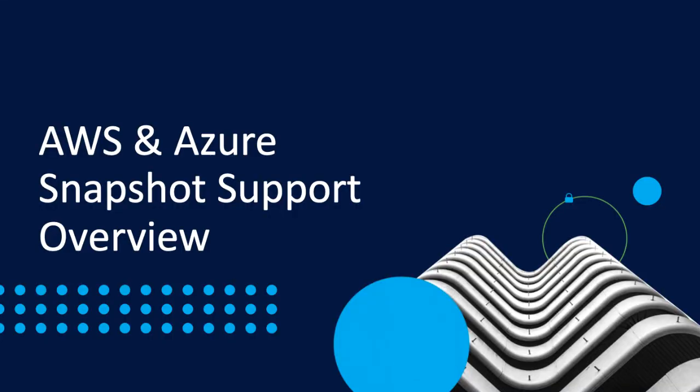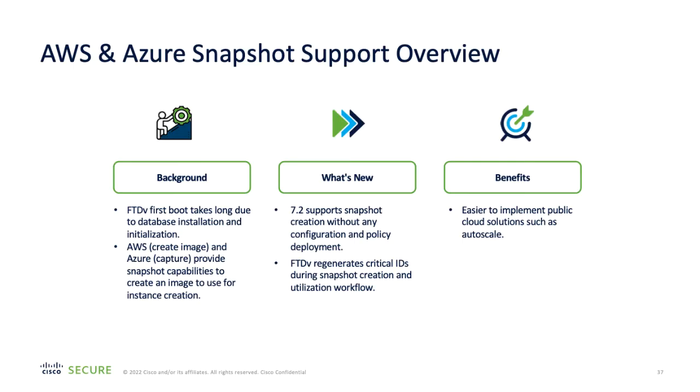Amazon Web Services and Microsoft Azure have the ability to create snapshots of virtual devices that keep a copy of a device in a particular state. To make it easier to implement public cloud solutions such as Autoscale, Firewall Threat Defense Virtual now allows snapshot creation without the need to have any configuration and policy deployment. Critical IDs are regenerated during snapshot creation to avoid conflicts when registering to a Firewall Management Center. This particularly helps with provisioning for Autoscale, as an initial boot for a virtual device can take some time due to database installation and initialization.